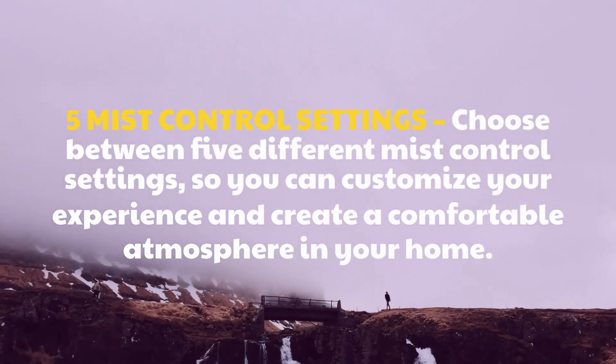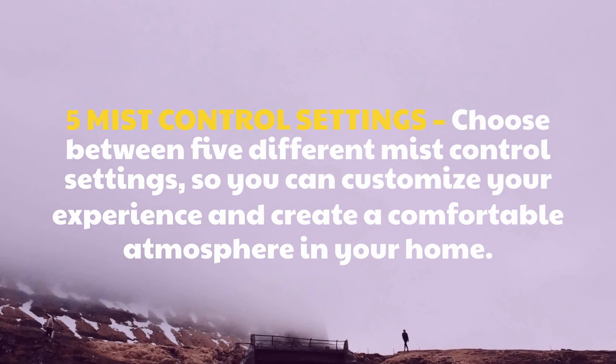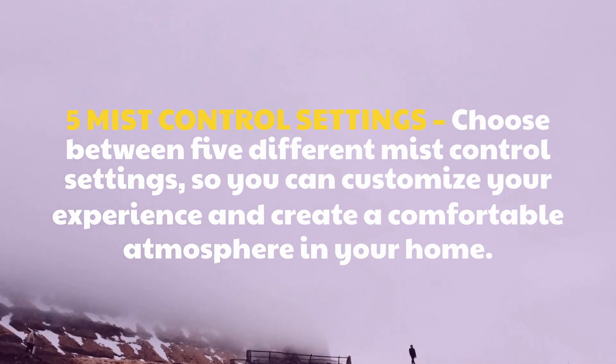5 Mist Control Settings: choose between 5 different mist control settings, so you can customize your experience and create a comfortable atmosphere in your home.